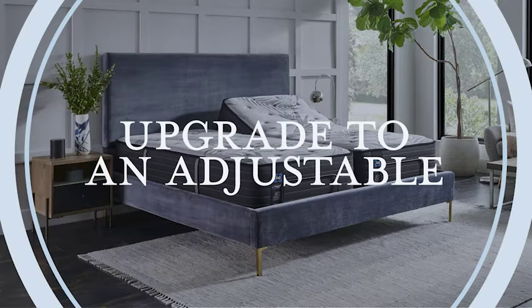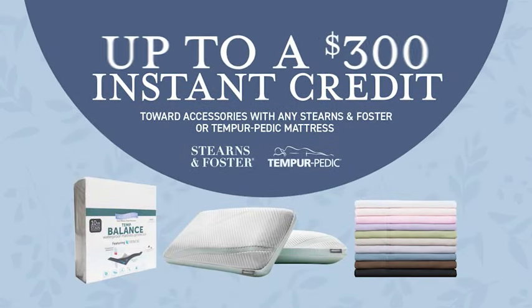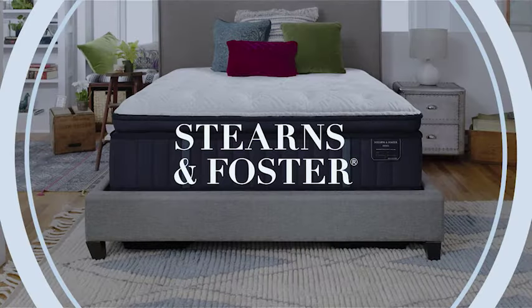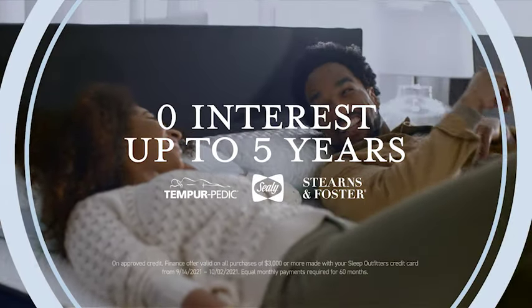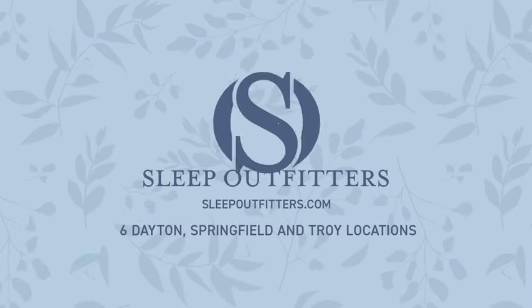Plus upgrade to an adjustable set and get a $200 instant credit. Or get up to a $300 instant credit with any Stearns & Foster or Tempur-Pedic mattress. Plus pay zero interest for five years and get free delivery and setup. Now at Sleep Outfitters.